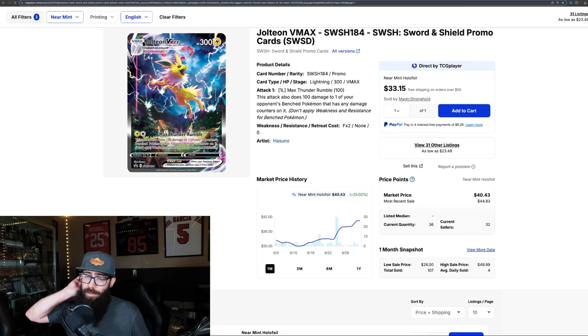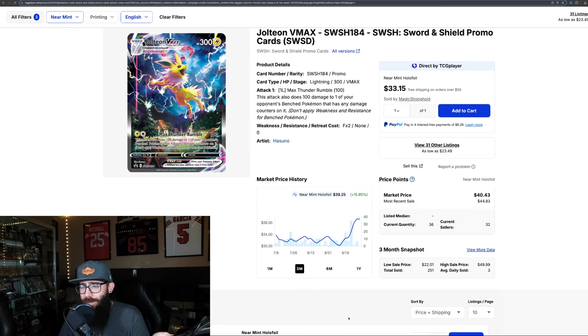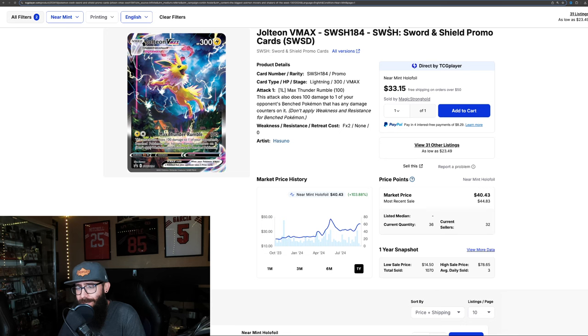Then we have some more promos — some Eeveelutions. This is the Jolteon VMAX: 25% gain in the past month alone. It was around $30 and now it's up to $40. Even on the three-month chart we're seeing almost 16% gains. Over one year, 103% — could have had this for sub-$20. The one-year high is $47 and it's around $40 right now. But check this out — last solds: $49, $44, $44. So expect this to continue to climb. This percentage gain will be bigger. Absolutely stunning, beautiful card.